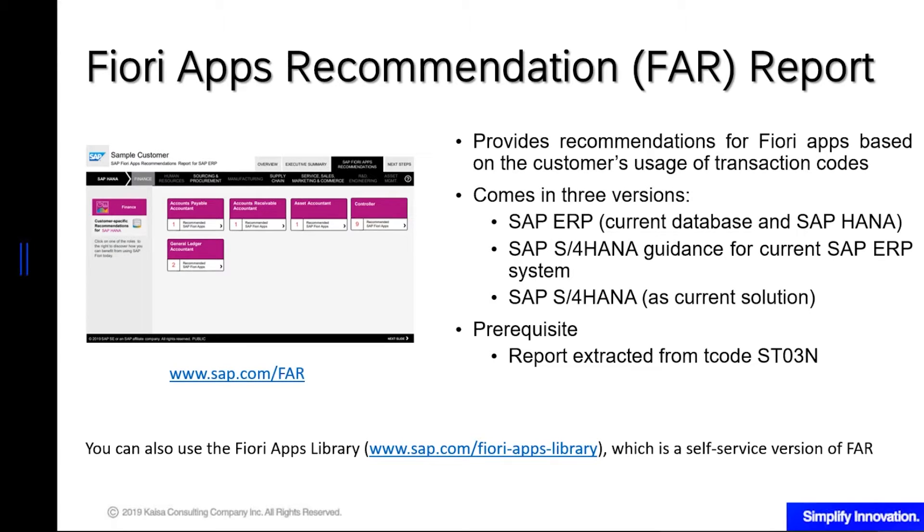The next tool is FAR, or Fiori Apps Recommendations report. I'm sure all of you have heard about Fiori, but sometimes the question is: what Fiori apps do I need, do I really need Fiori, or how do I get information about Fiori? This FAR report will give you recommendations for Fiori apps that you can use based on your usage of T-codes.